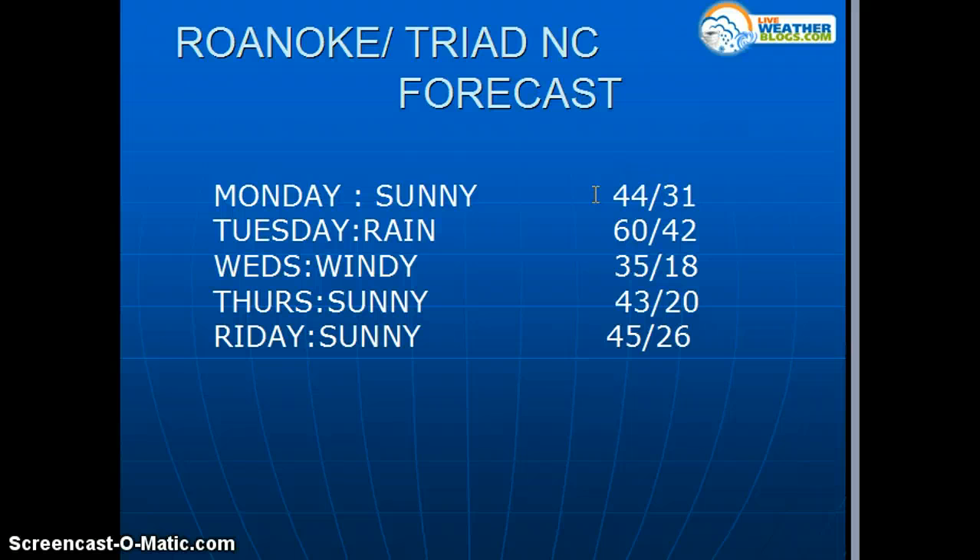We're looking at that for the rest of the week. We'll go through any type of patterns and severe weather things like the NAO at a later time. For LiveWeatherBlogs.com meteorology, we all have a great night, and we'll talk to you again tomorrow morning and tomorrow afternoon.